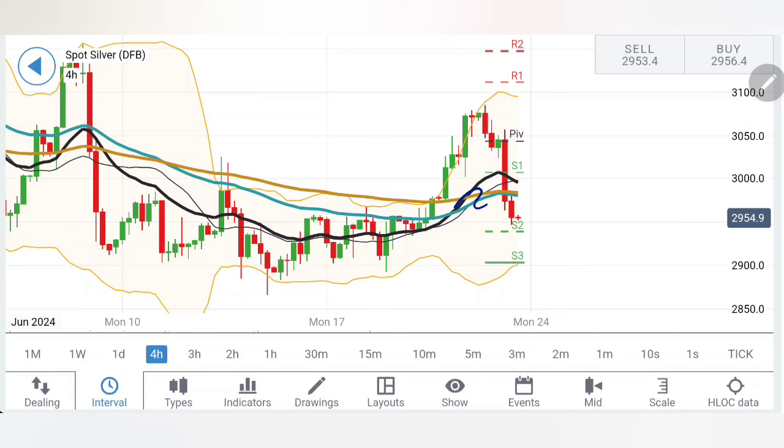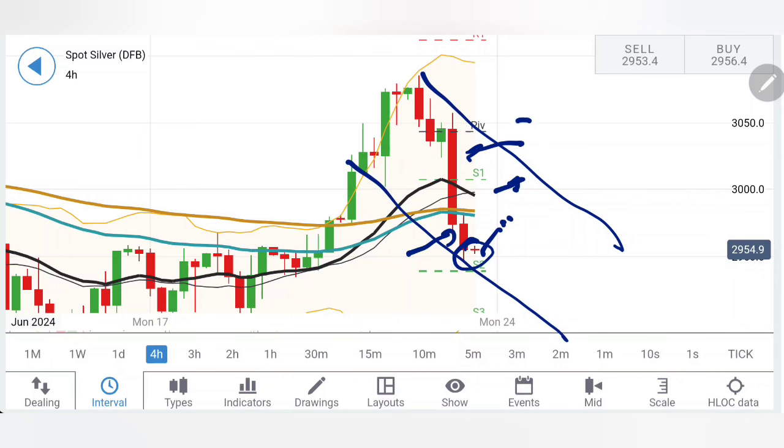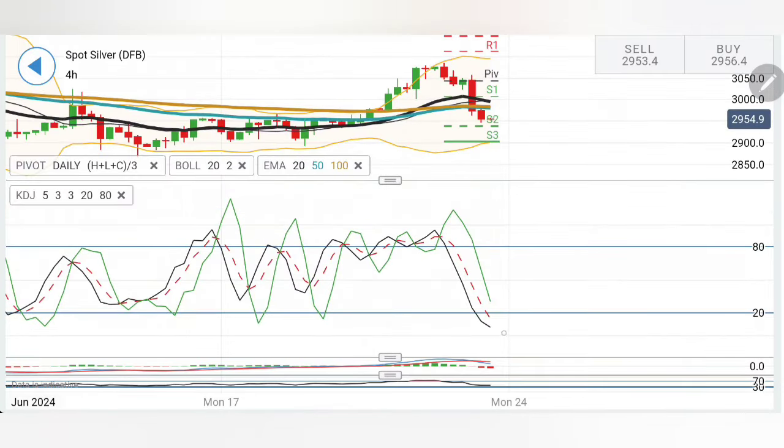Bearishness in silver is only confirmed if it trades below $29. Moving averages have crossed over here and are still staying in place. We can see diminishing bearishness on the four-hour charts. The coming week is going to be interesting — if it starts with a rise it can try to move towards $30, and if it stays above $30 we can look forward to bullishness. However, it is very important for it to break past $30.50 to confirm a reversal. The stochastic appears to have come to oversold levels.